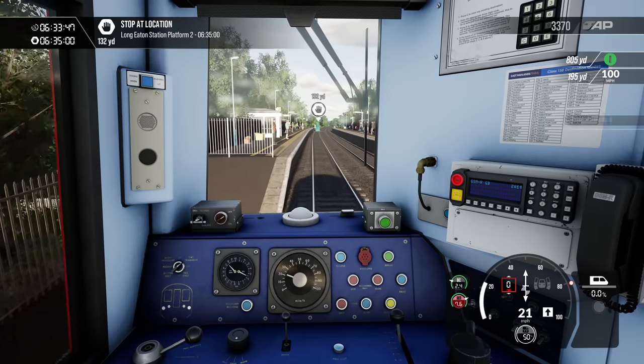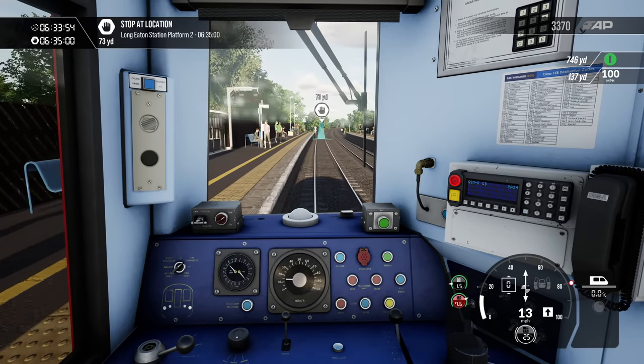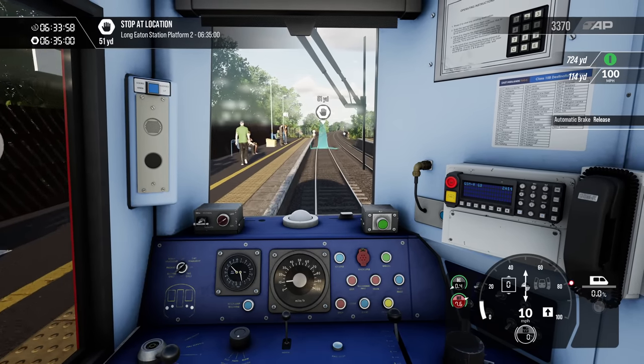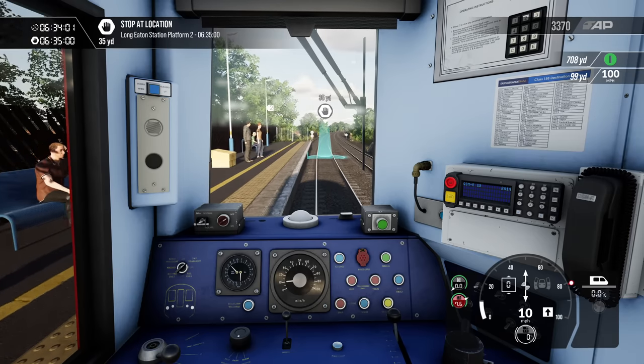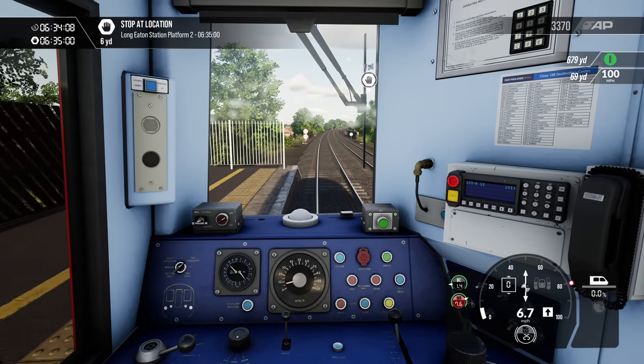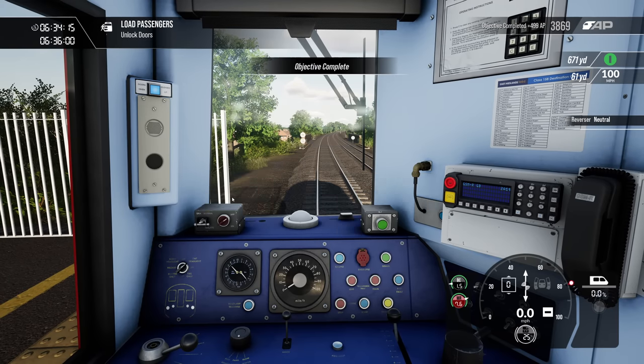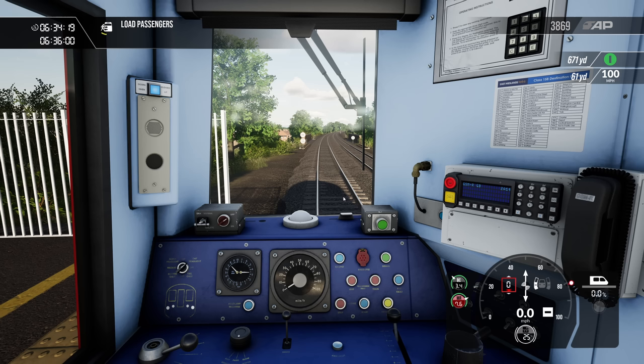We're heading towards Matlock, but obviously we're taking the train as far as Derby. We're running early as well — lovely. Come on, don't overshoot. There's also a little bit of a delay when you click unlock doors, almost as if there is a guard that opened their local door and then released doors. It does take a bit of time for the banging noise of the door release. Maybe they thought about that, maybe they didn't.